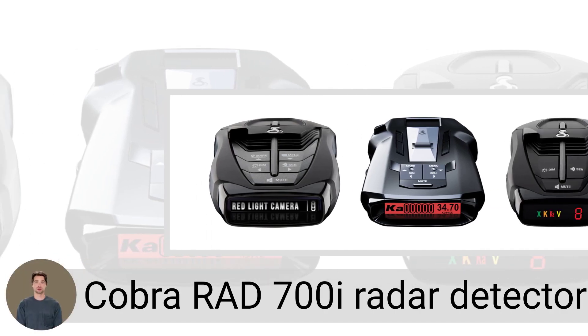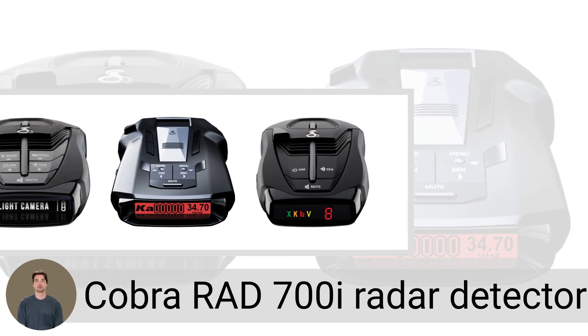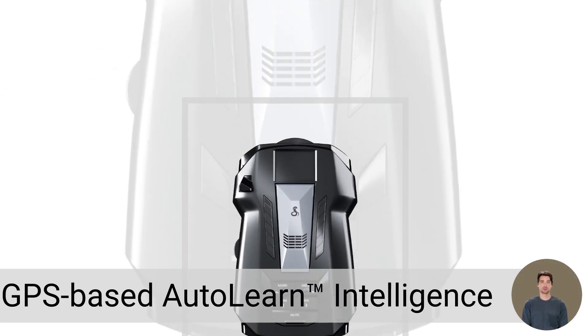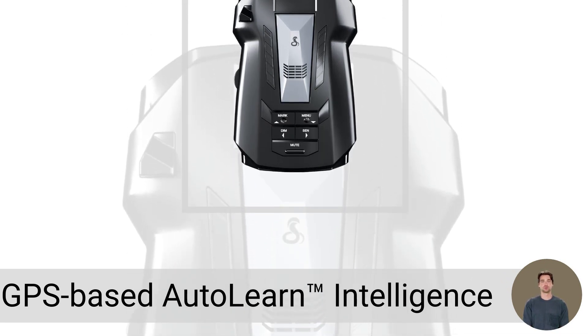The Cobra RAD-700i Radar Detector drives safely with premium detection and intelligent filtering software. It includes GPS-based AutoLearn Intelligence, which rejects false alerts and improves awareness.